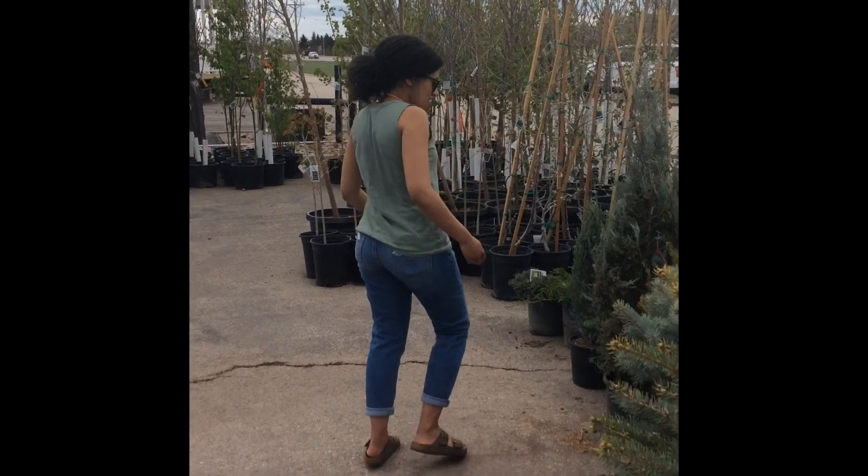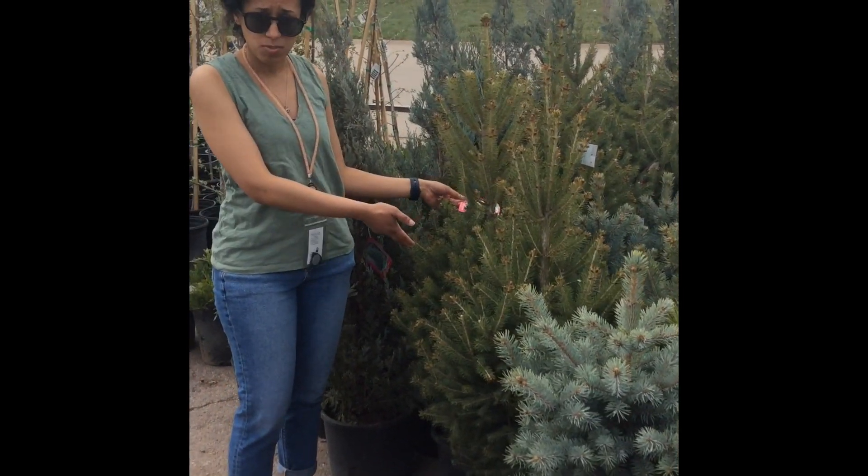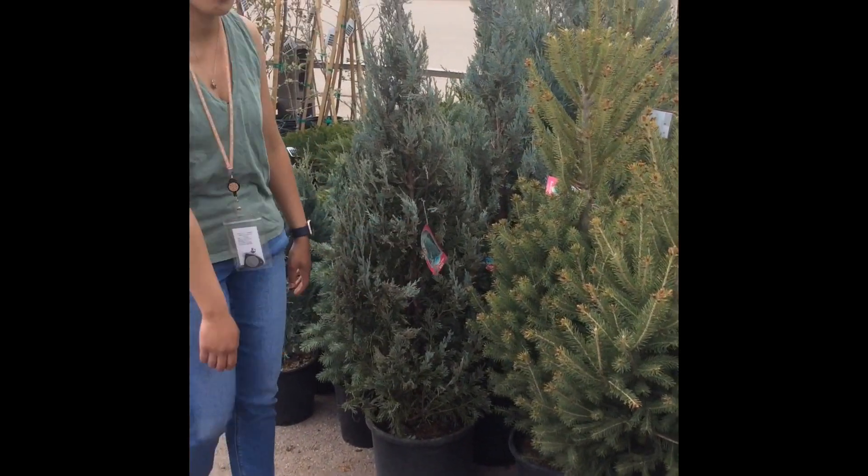Let's take a look. There are some more spruce trees. This is a black hill spruce, but this one is a Wichita blue juniper. I've never heard of that one before.